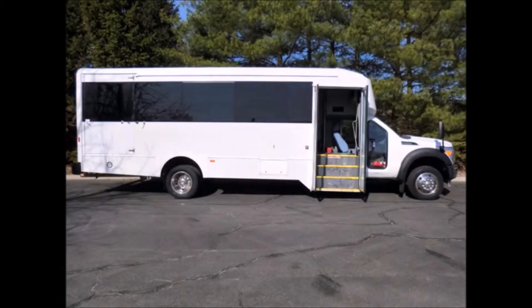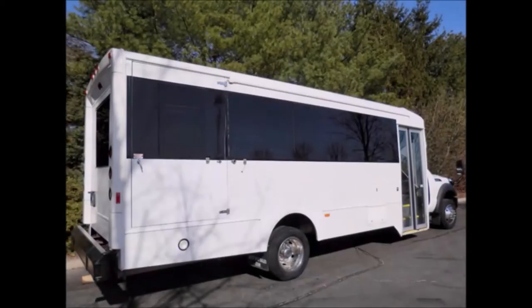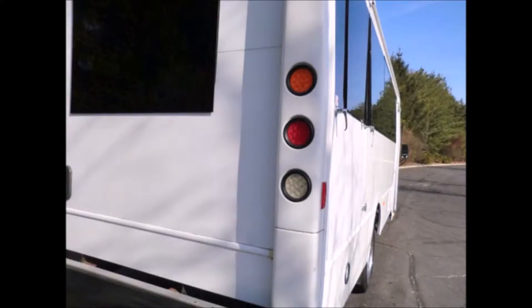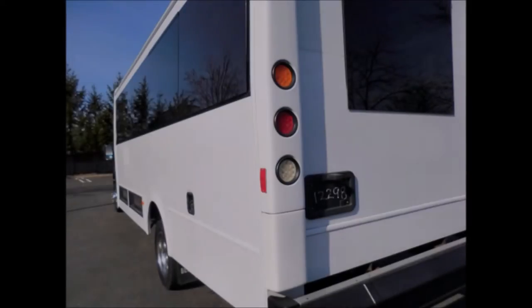Electric passenger door. Electronic wheelchair lift. This bus is perfect for your transportation business. As you can see by the pictures, this is a beautiful bus perfect for transit shuttle, activity and outing vehicle for church groups, adult day care, senior centers, transit shuttle operators, limo conversion and casino shuttle service, airport shuttle service, and sports teams.